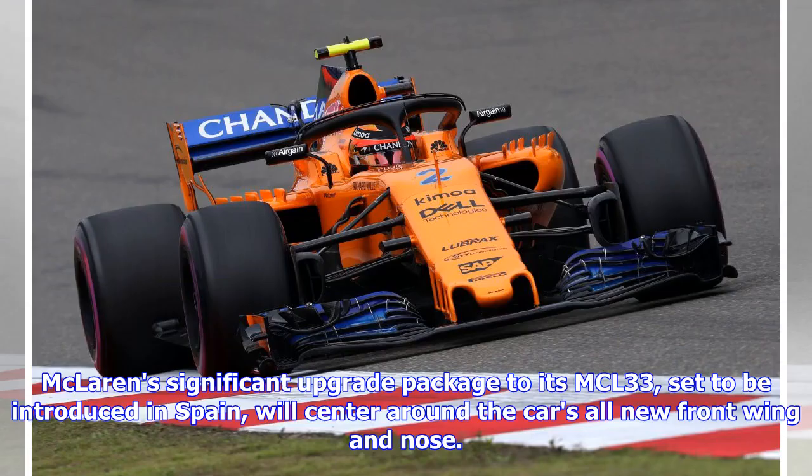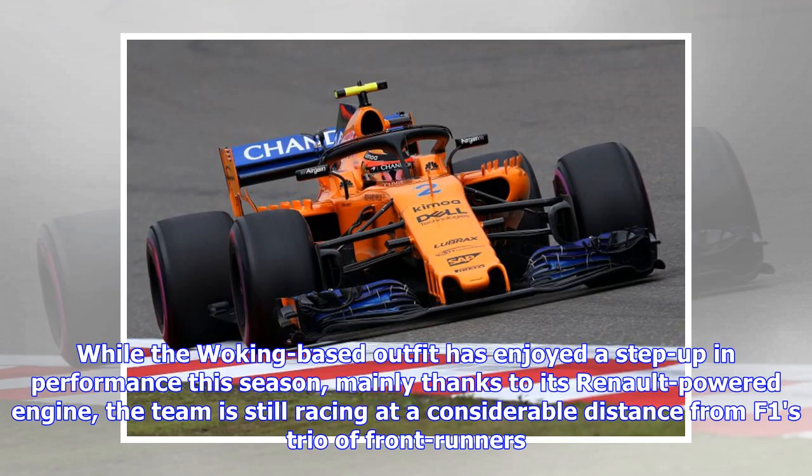McLaren's significant upgrade package to its MCL33, set to be introduced in Spain, will center around the car's all-new front wing and nose. While the Woking-based outfit has enjoyed a step up in performance this season, mainly thanks to its Renault-powered engine, the team is still racing at a considerable distance from F1's trio of frontrunners.